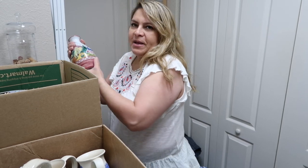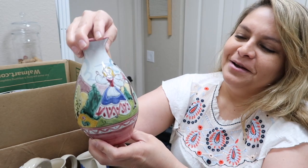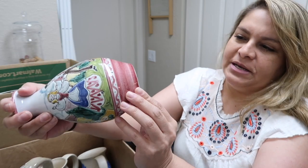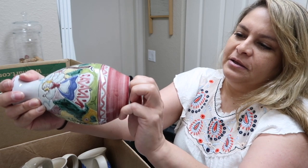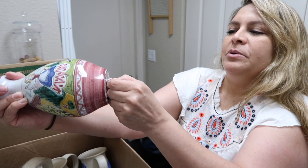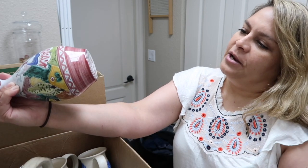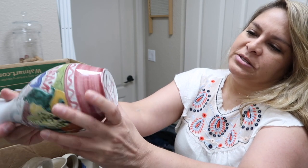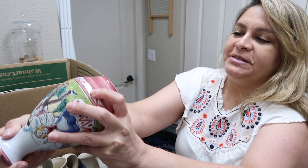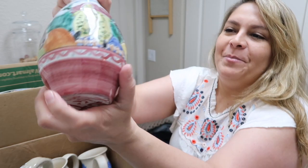I found this vase — it was still in bags. It looks like it's hand painted and I believe it was only $1.99. It says it's made in Italy, but the stickers are right on top of the signature, so it's hard to read. It might say something like 'Hank' — I'm not sure.